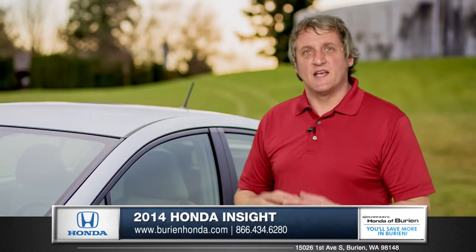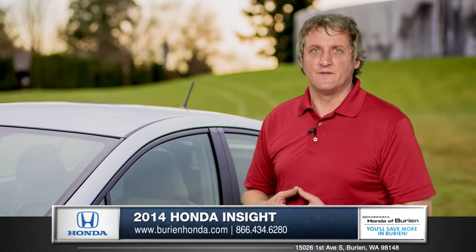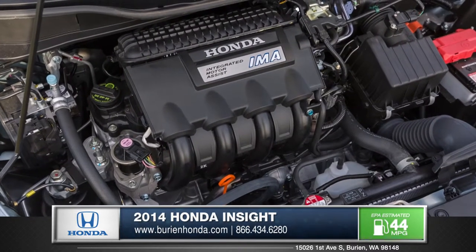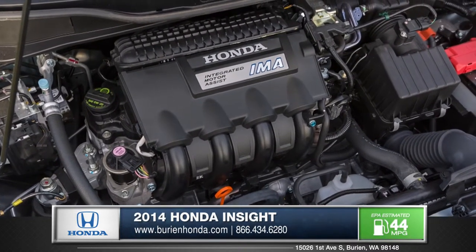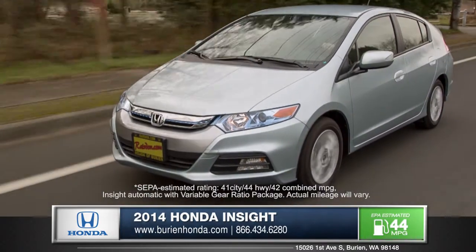Technological innovations and legendary engines — Honda has always roared ahead of the curve. The Insight features a highly efficient 1.3-liter IVTEC 4-cylinder engine which is capable of 44 miles per gallon on the highway.